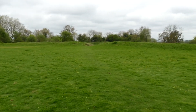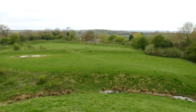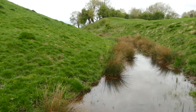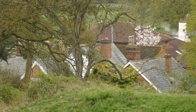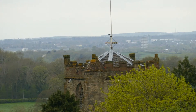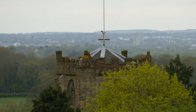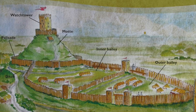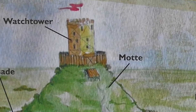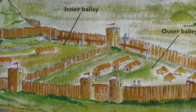Mott means mound of earth and Bailey is an enclosed courtyard. Brinklow Castle here had an inner and an outer Bailey, and the Mott was surrounded by a ditch or moat. That's the village of Brinklow nestling in the trees there — you can just see the top of Brinklow Church, and beyond it, Rugby. This is what the castle would have looked like in Norman times, with a Mott and watchtower on top, and the inner and outer Bailey.